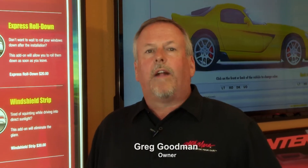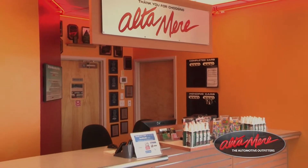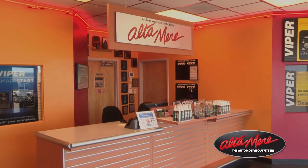Hi, I'm Greg Goodman, owner of Altamira Automotive Outfitters in South Oklahoma City. Just want to take a minute and say thank you for visiting our website, checking out our products and services, and seeing what we have available.